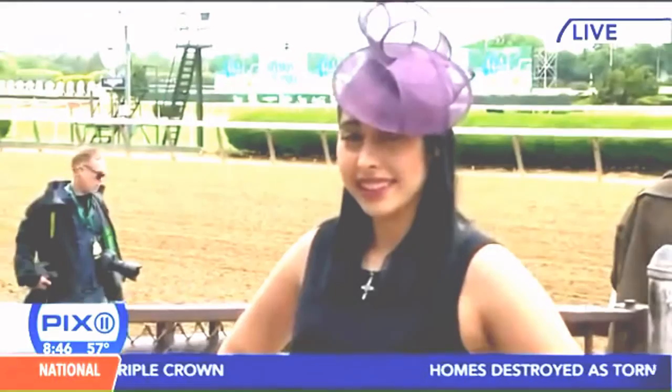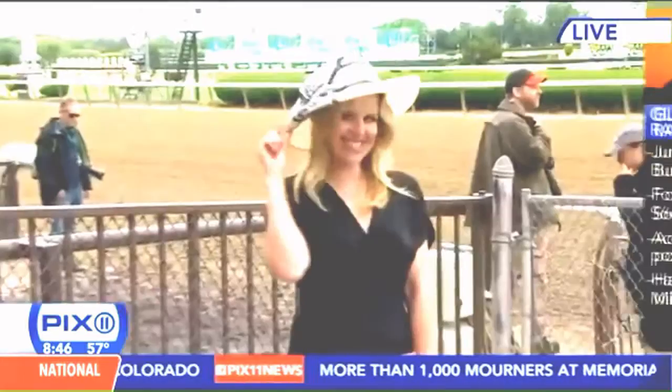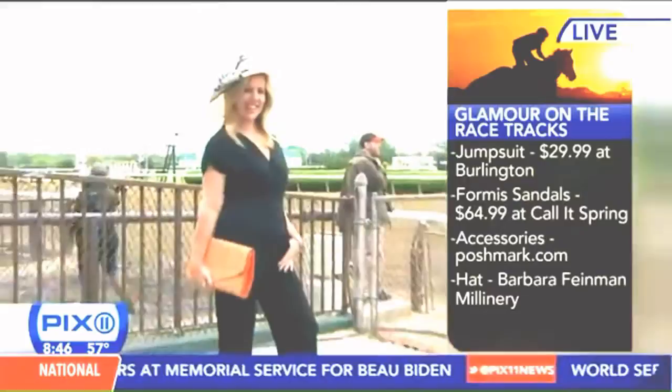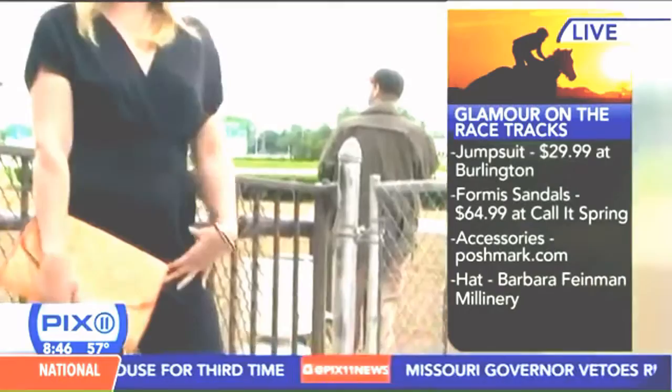Next we've got glamour — you've got to glam it up a little bit. This is all about glamour at Belmont. This is Erica Wheelan, and she's rocking the jumpsuit — the jumpsuit is the hottest trend of the season, very 1970s. This is also from Burlington, paired with a great larger Barbara Fineman hat. We paired very simple jewelry with the outfit. When you're doing statement hats, keep the jewelry very simple — simple earrings, a simple bracelet.